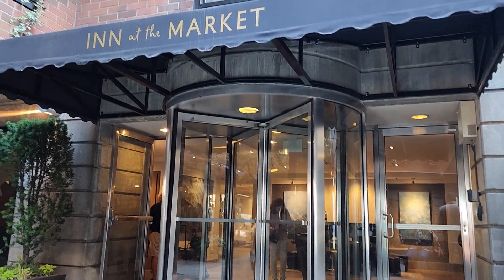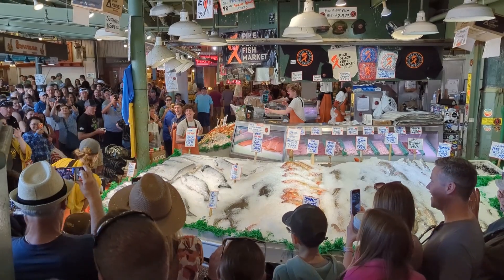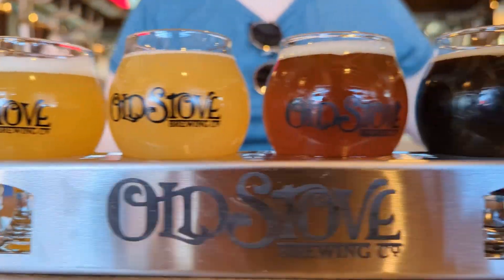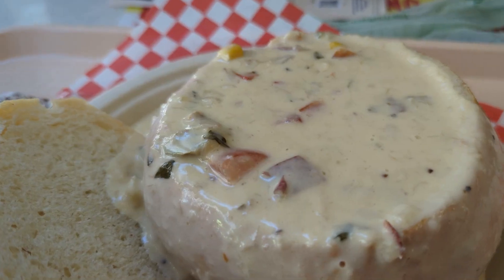Hello, welcome back to another video. I'm Brittany and today we are staying at Pike's Place Market in Seattle. In this video, we're going to be staying at the Inn at the Market. It's the only hotel in Pike's Place Market. It's been here a long time and we're excited to check it out.